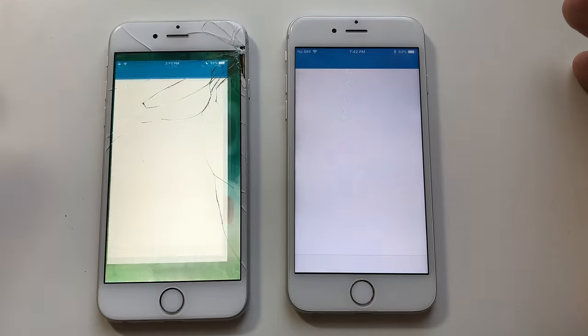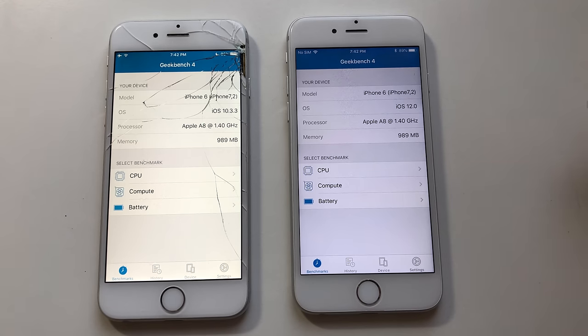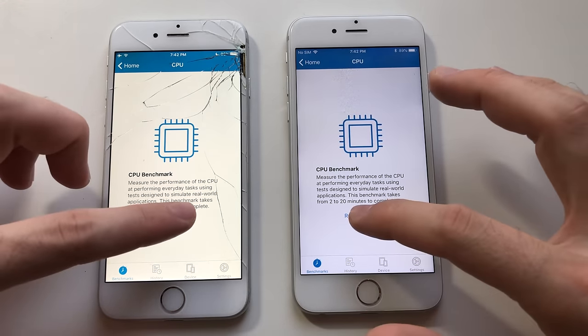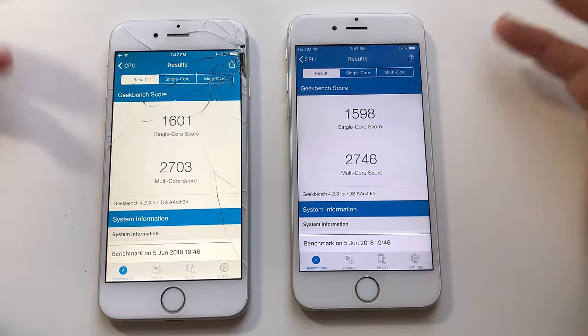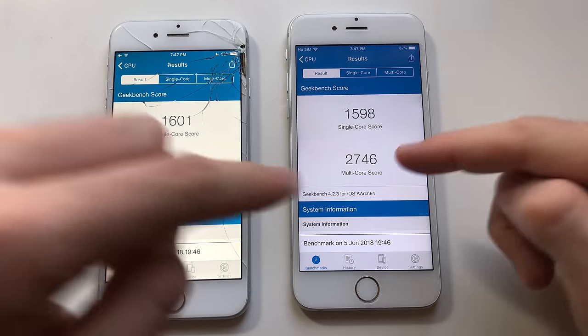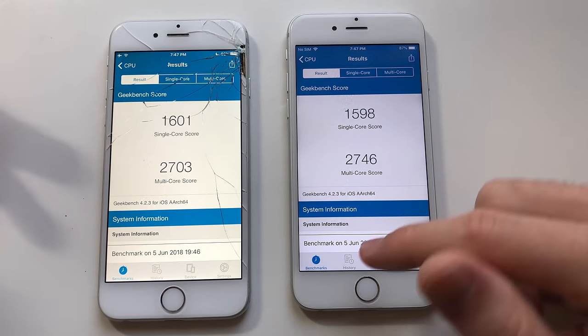Now for a Geekbench 4 test to see if anything's changed with scores. Same device — iOS 12 versus iOS 10.3.3 — running a CPU benchmark. Single core score is about the same — there's almost no difference. Though multi-core score is better, definitely on iOS 12. So that's good stuff to see here.